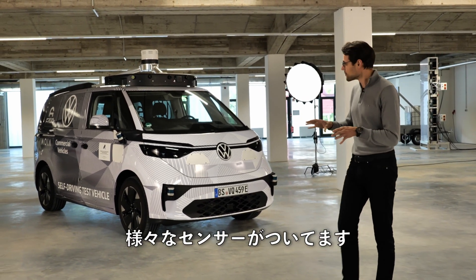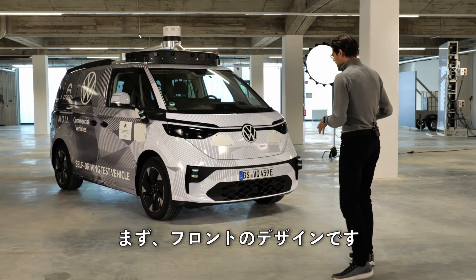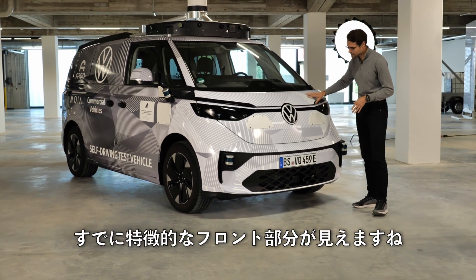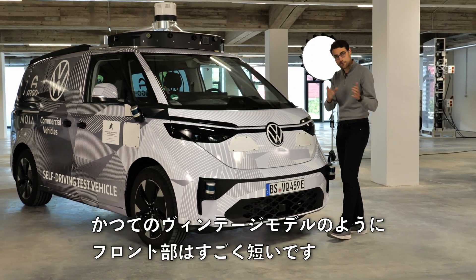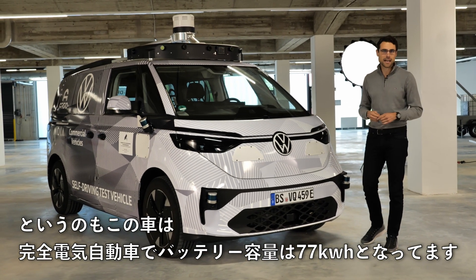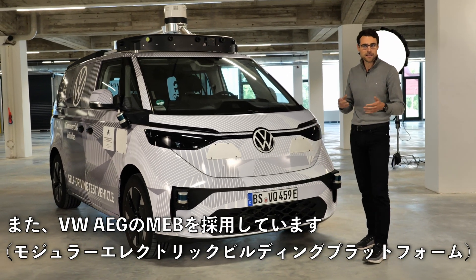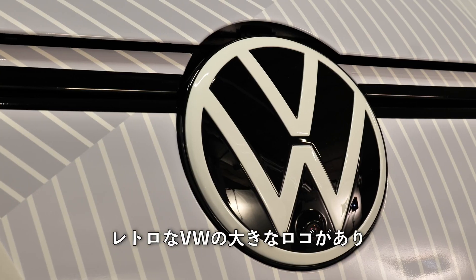This is a prototype vehicle with a lot of different sensors. Let's first take a look at the design in the front. This still has a camouflage wrap but you can already see the characteristic front — very short, as it used to be from the vintage models. Because this one is now all-electric, with a 77 kilowatt-hour net battery, and it's also built on the MEB modular electric building platform from Volkswagen AG. You can see the huge retro VW logo.